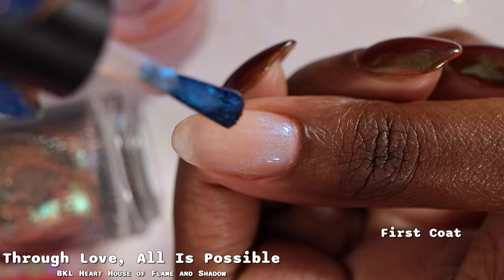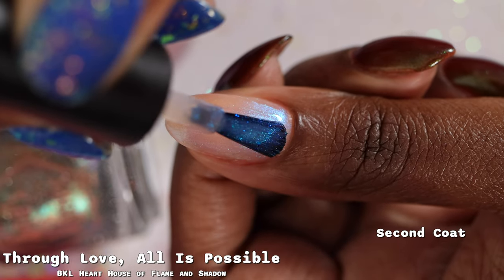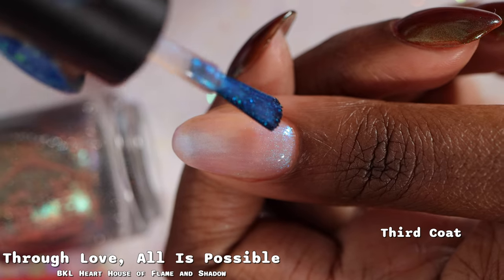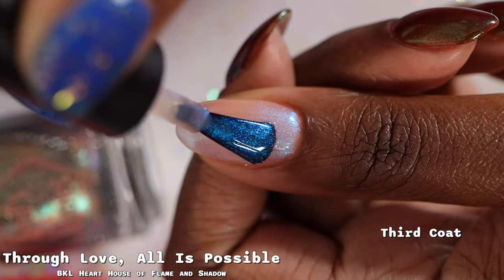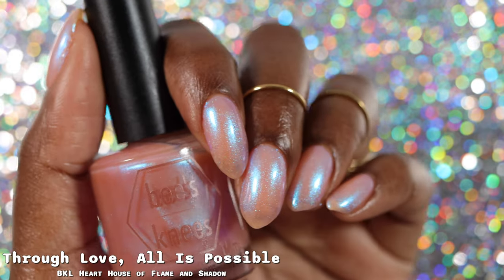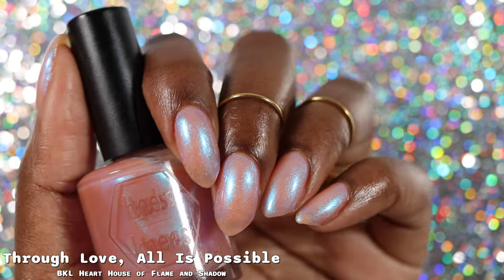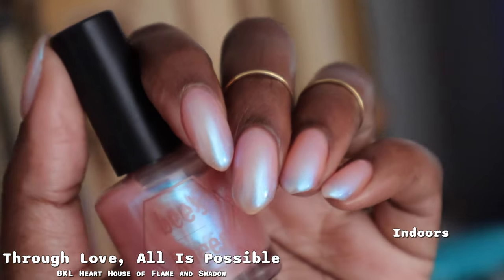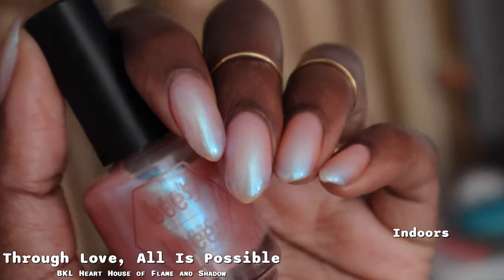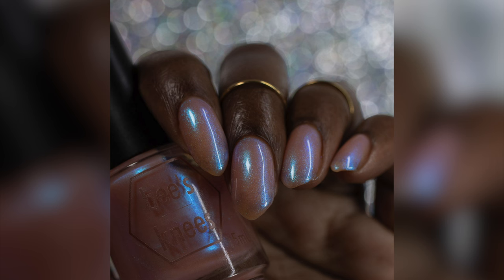Now we have Through Love, All Is Possible, described as a sheer neutral peach with a glowy aqua to blue shifting shimmer. This had a wonderful formula, but it is a very sheer polish. The shimmer is absolutely beautiful; you do see some brush strokes when it's wet but they mostly disappear as the polish dries down. Because it is so sheer, you'll have very obvious visible nail line. There wasn't a huge jump in opacity between two coats and three, so I'll call this a two to three coater depending on personal preference — I'd probably just stop at two coats for personal wear. Nothing dries down textured; removal is very easy but messy due to the shimmer.